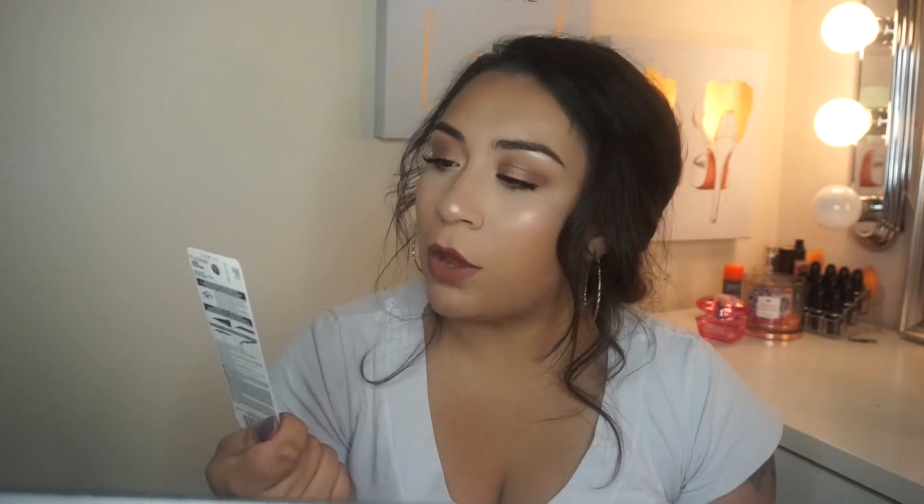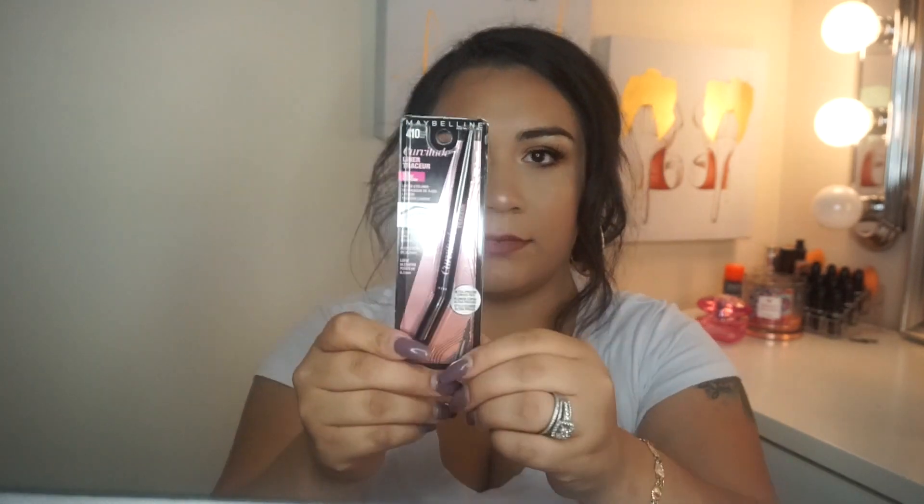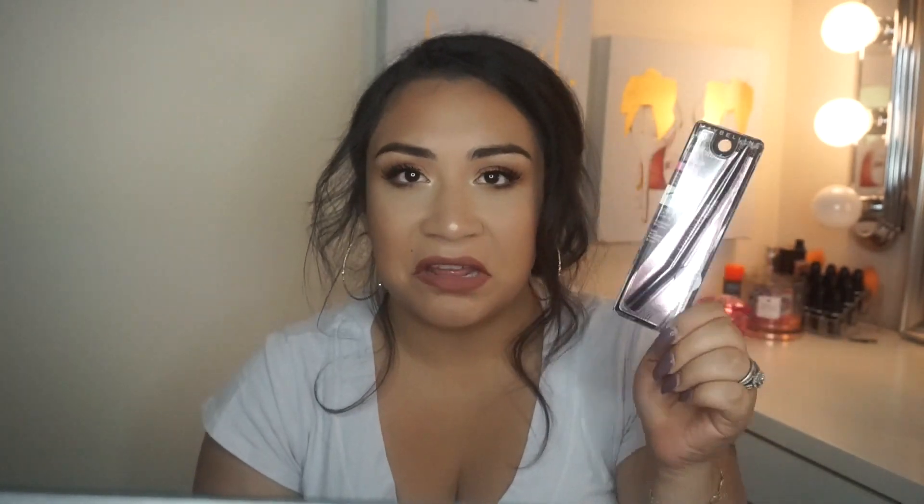Next thing from Maybelline was the Curvitude Liner. It has like a curve to it — I've never tried an eyeliner like this. I always use just the one that comes in the tube and you brush it on. So we'll see how this goes — I'll let you guys know how I feel about that.